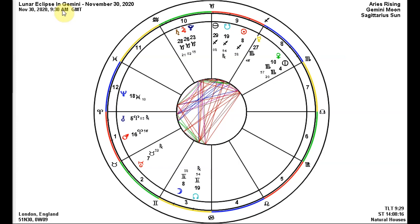A lunar eclipse happens only at the full moon when the sun and the moon are opposite each other. Astronomically, in basic terms, what happens is that the Earth's shadow would block the sun's light, which would otherwise be reflected off the moon. This particular eclipse on the 30th is what is known as a penumbral lunar eclipse, so it would be much more subtle than a partial or full lunar eclipse, because only the more diffuse outer shadow of the Earth, known as the penumbra, would fall on the face of the moon.